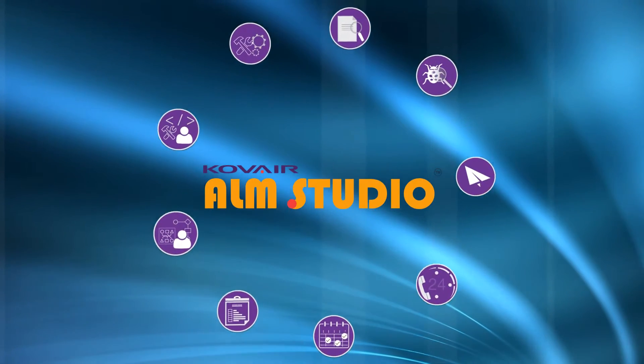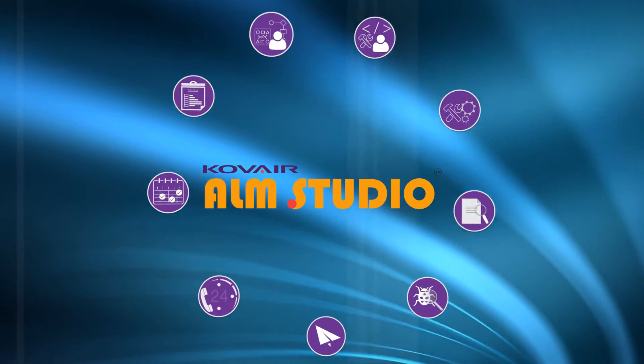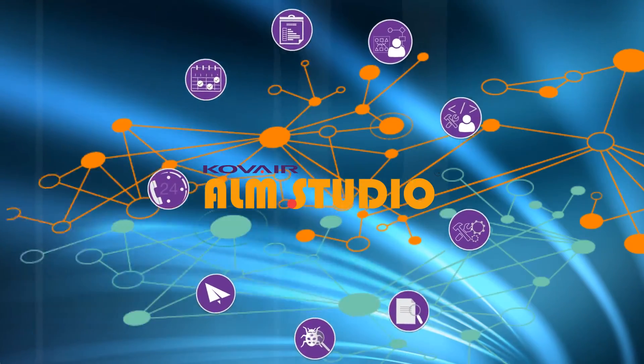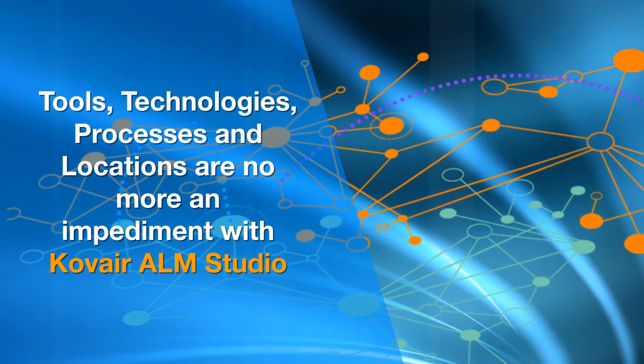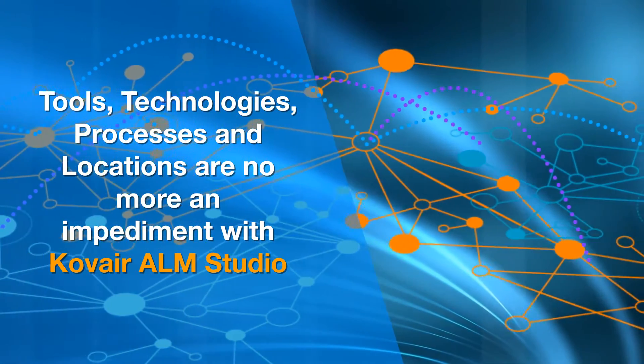Kovair ALM Studio helps you manage all aspects of the product life cycle, from planning to delivery. Tools, technologies, processes and locations are no more an impediment with Kovair ALM Studio.